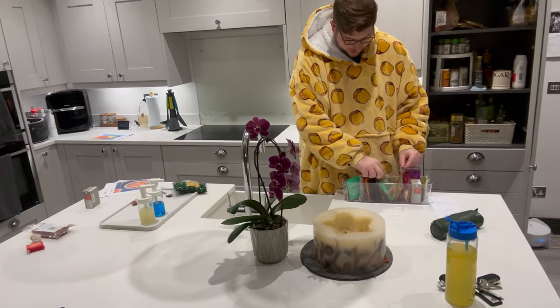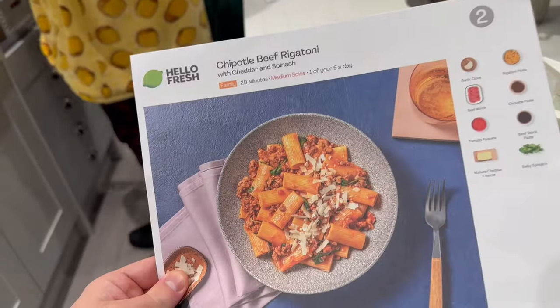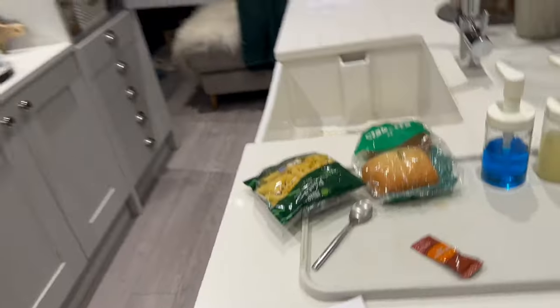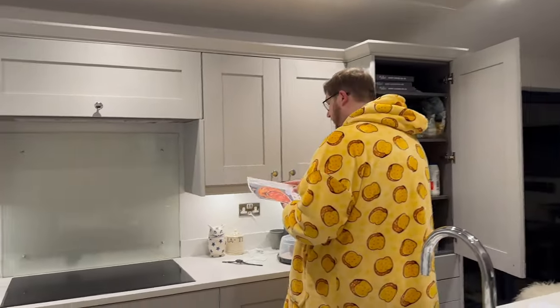So what we're having tonight - we're having a chipotle beef pasta thing. I'll turn around and show you what we're doing. This is a chipotle beef rigatoni. And we're adding a bit of veg and some ciabatta to it.